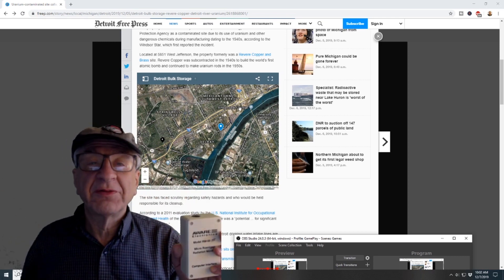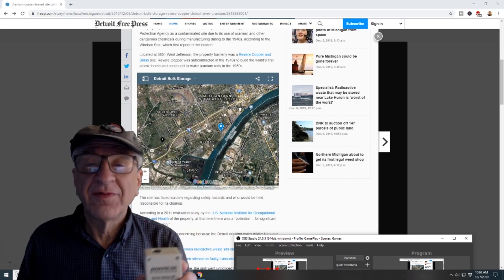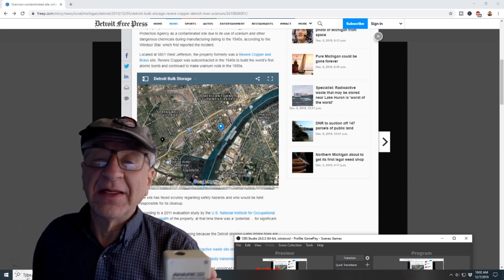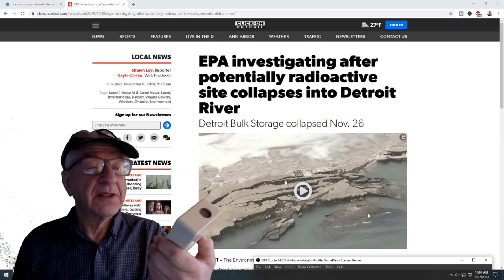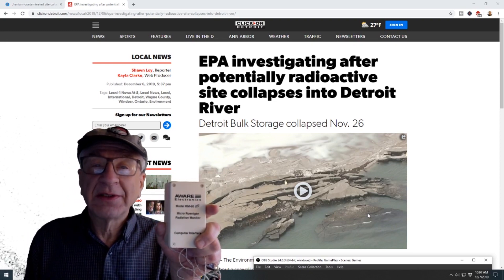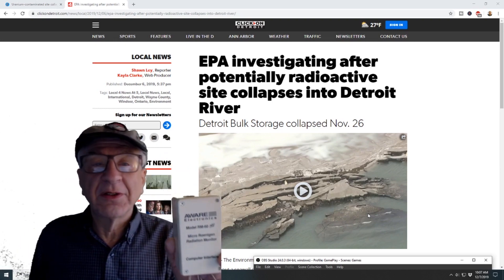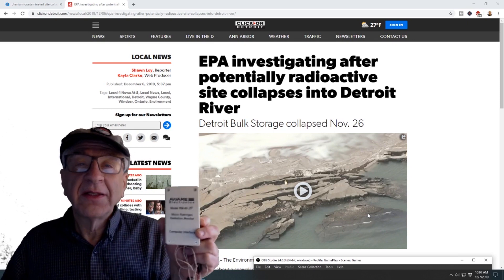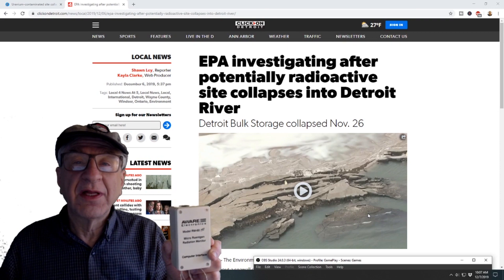There is background radiation, so you'll hear clicks from the background radiation as I take this sensor and put it up to our water filter under the sink. This Geiger counter was $150, it's from Aware Electronics, and I bought it to test radon. I plug this into a computer, take the computer down to your basement — that's generally where radon collects — and leave the computer there for a few hours, then come back and see what the levels are.